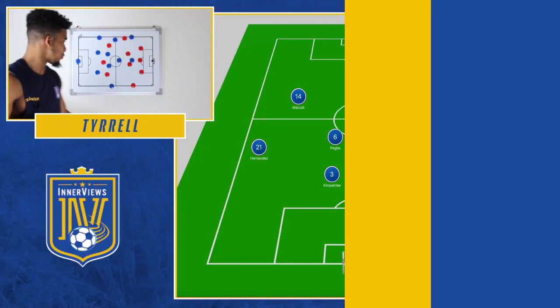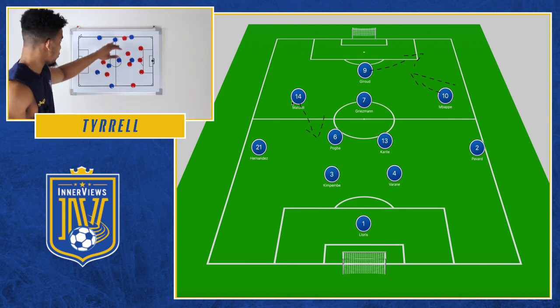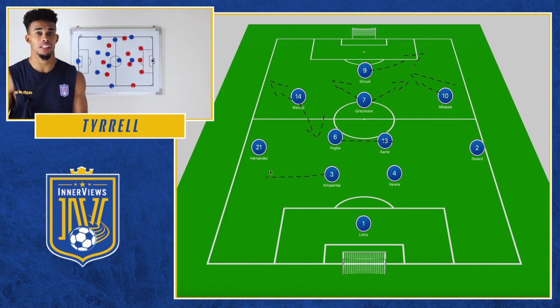Let's get to the lineup. France — no real surprises: 4-2-3-1, Giroud up front, Griezmann just behind him, with Mbappe and Matuidi out in the wider areas, Pogba and Kante in midfield. The only real change for them was Kimpembe moving into center back.